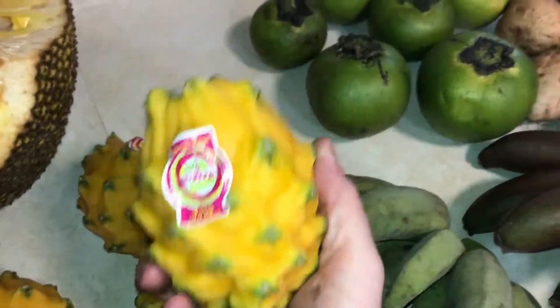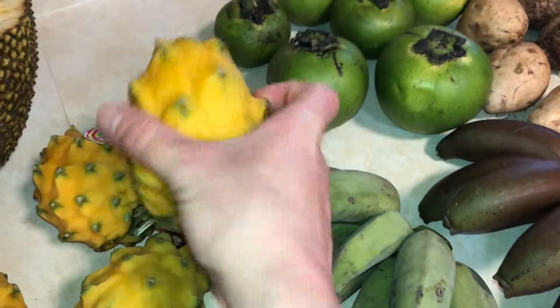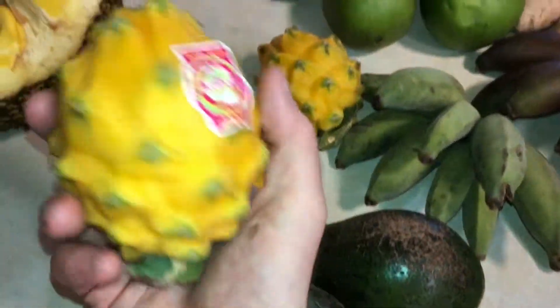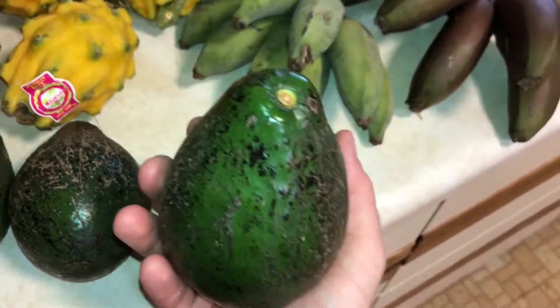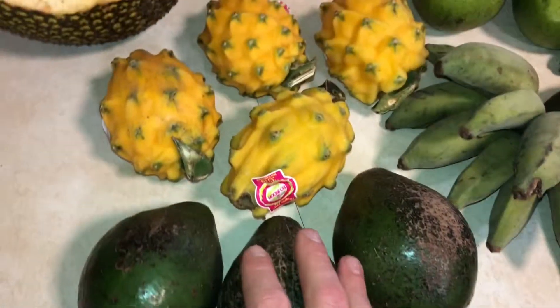And I got some yellow dragon fruits from Ecuador. These are really consistent and amazing — really nice in smoothies and just as a little snack. Got a few avocados. Avocado season is kind of coming towards the end here, but I got a few and I'm excited for those.